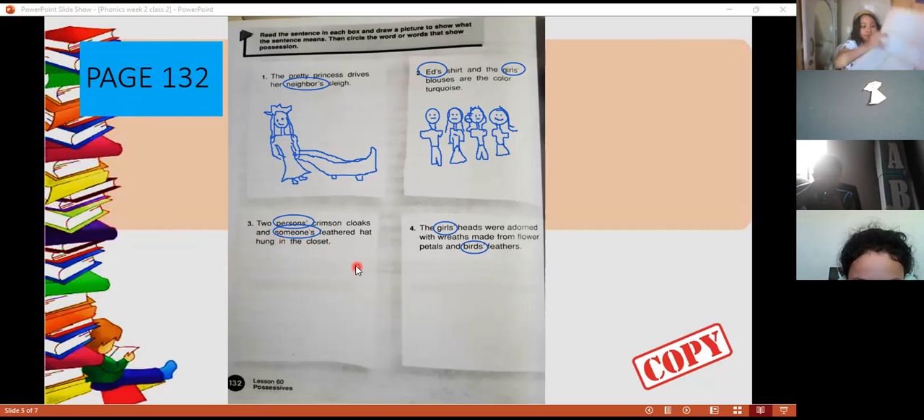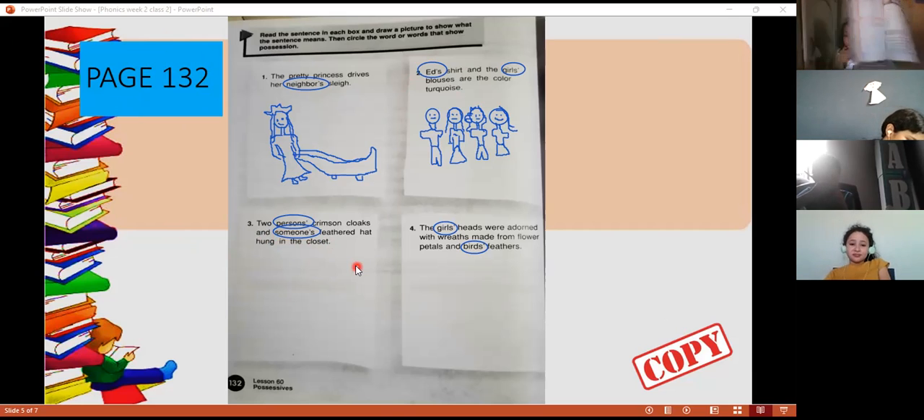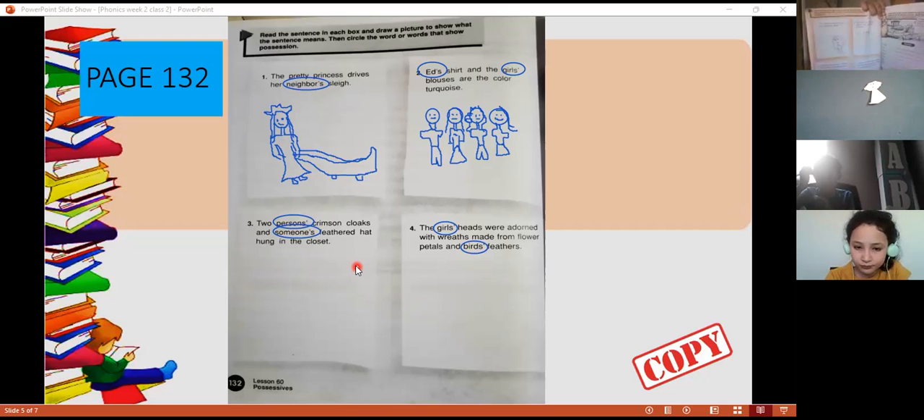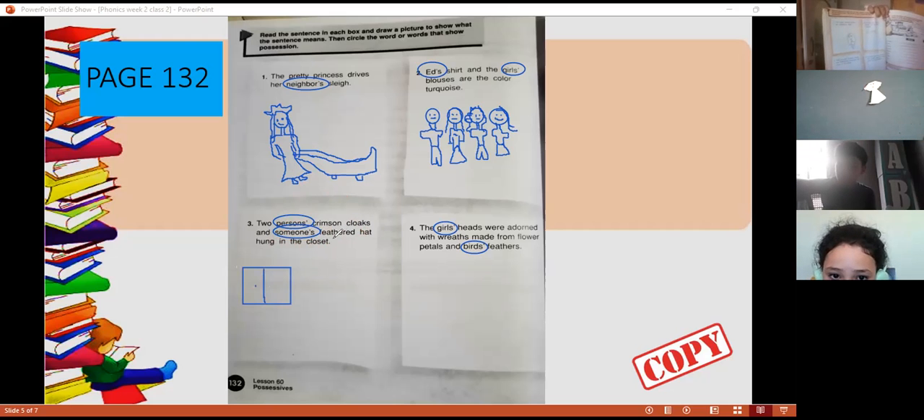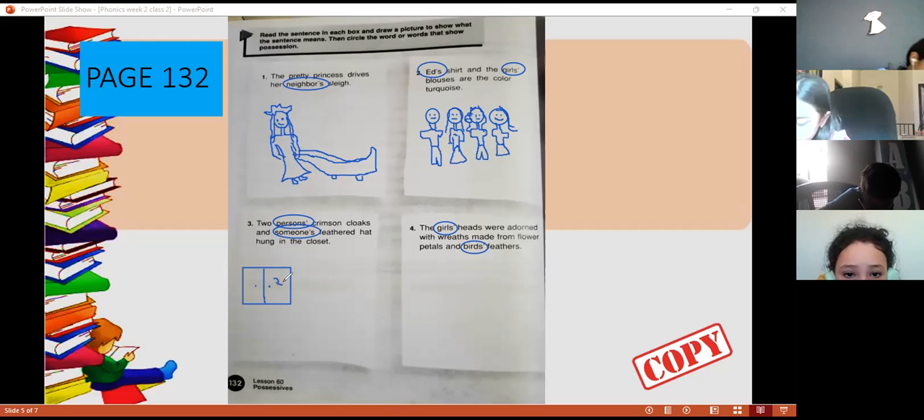Number three: 'Two persons' crimson clothes and someone's leather hat are in the closet.' We're talking about plural — two persons. Crimson clothes — the capes of these people. And someone's leather hat in the closet. So you're going to draw a closet with crimson clothes and a leather hat hung inside. Un sombrero colgado.